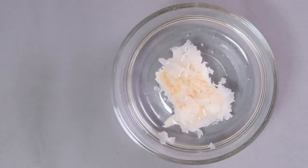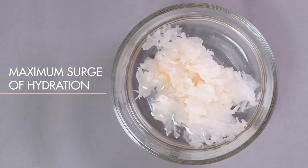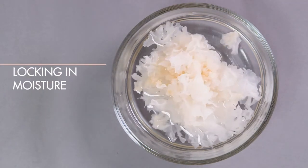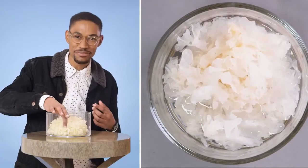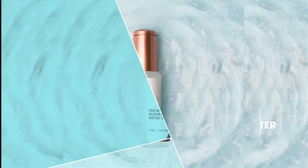The Snow Mushroom can hold nearly 500 times its weight in water. This creates a maximum surge of hydration by locking in moisture for long-term retention — it's like a sponge. Can we just create a bed that I can just lay in this? Marine sea water minimizes the appearance of pores.